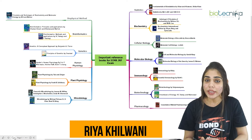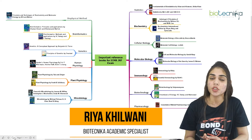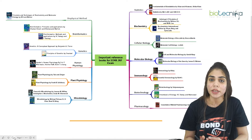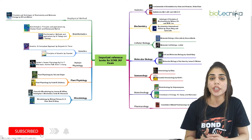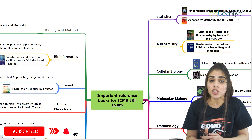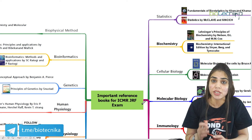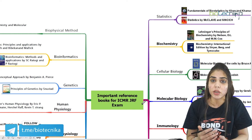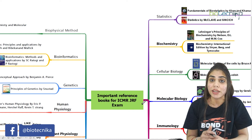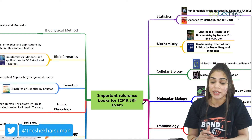Hello everyone, welcome back to a video about the important and best reference books needed to prepare for the ICMR-GRF exam. If you are among those who want to appear for an upcoming ICMR-GRF exam, this video is for you. Analyzing the ICMR-GRF exam syllabus, you will find subjects including biotechnology, life sciences, veterinary sciences, pharmacology, biostatistics, and bioinformatics. Here we will see the standard books for all these sections needed for the ICMR-GRF exam.